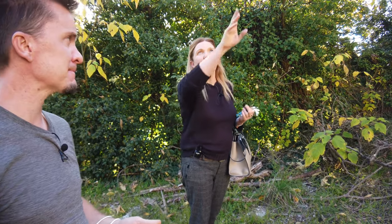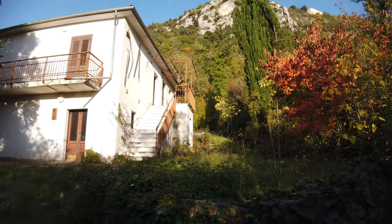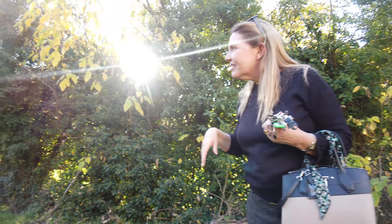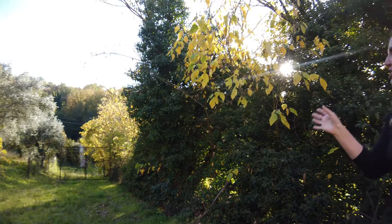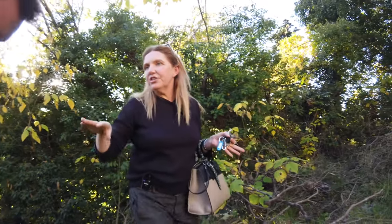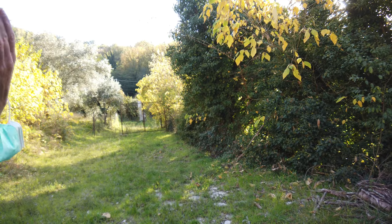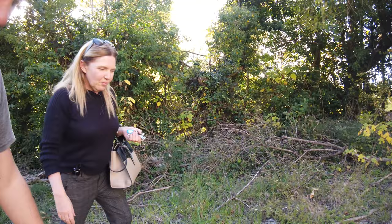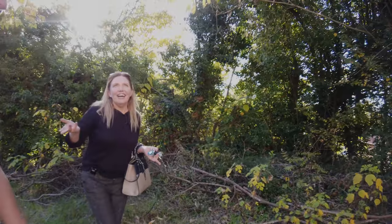We're down the bottom part of Arpino now, under the Centro Storico. The historic center is right above us on that cliff up there. We're down in the valley and you can hear a waterfall in the distance. There are some Roman bridges, some caves and some waterfalls down here, so it's a beautiful area to go walking. I just walked through some herbs — this is Mentucha, a wild mint.